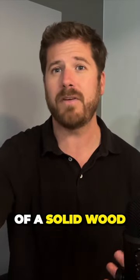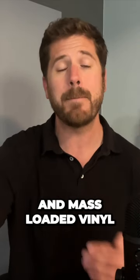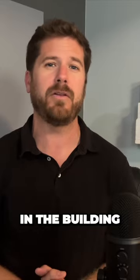The door itself is sometimes made of a solid wood frame, along with layers of acoustic compounds and mass-loaded vinyl. These layers are all hidden inside the frame of the door, making it look like any other doors in the building.